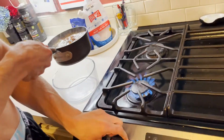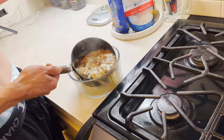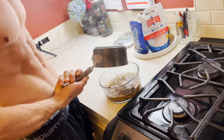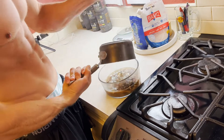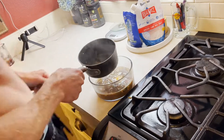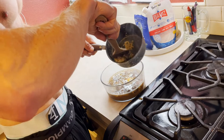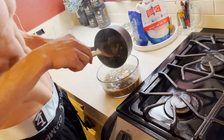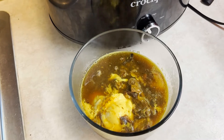That is how we make our bone broth — it is delicious, super nutritious, and filling. Our kids absolutely love it and I know you guys will love it too. Enjoy!